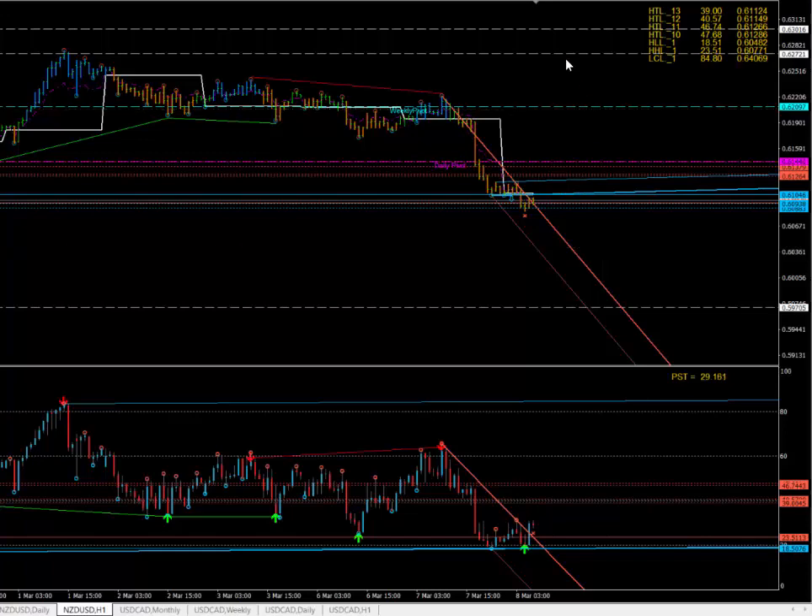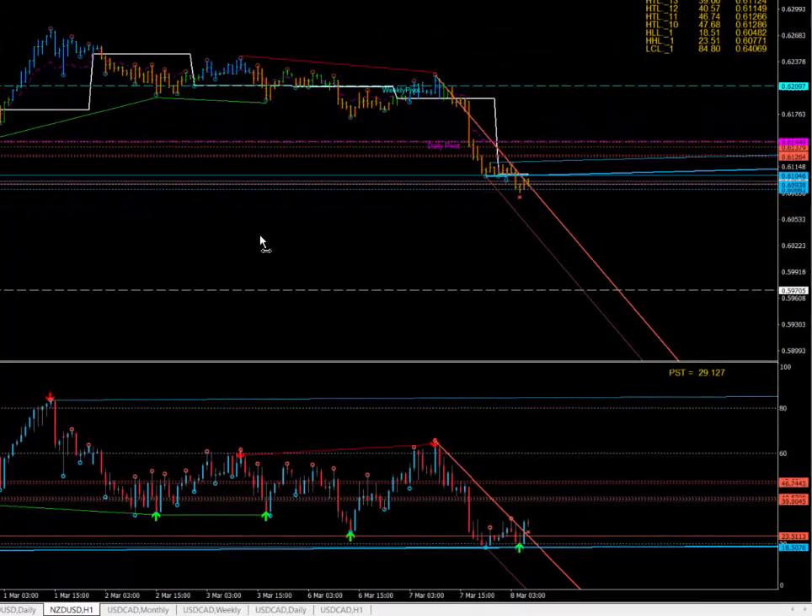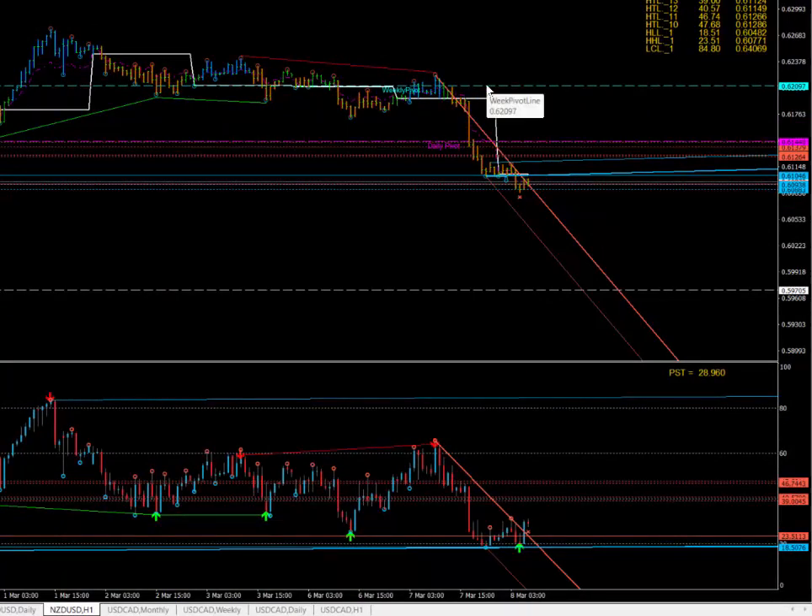So no dramas at all. Yesterday, this zone was a PST level. You can see the market couldn't really stay above that level either. And at the astro hours, it just fell through. Not much to talk about.